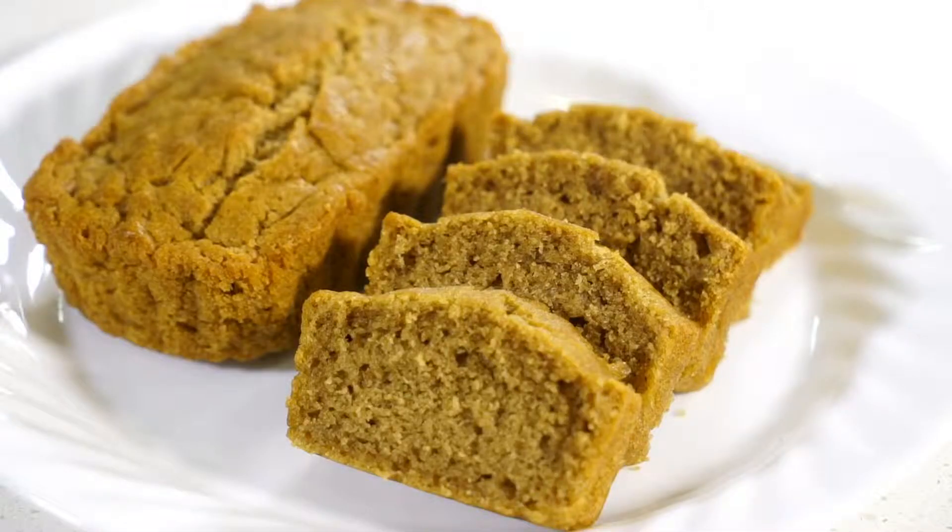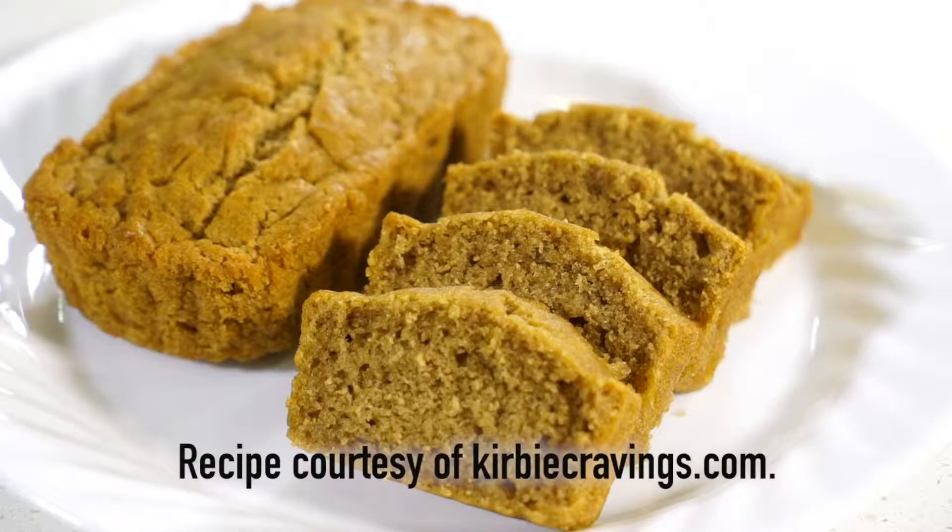Whether it's used as a dip for fruits and vegetables, a spread on whole wheat bread, or an ingredient in a sauce, soup, or smoothie, peanut butter is a nutritious addition to a variety of foods. Today I'll be making flourless peanut butter bread, which bakes, tastes, and looks similar to wheat bread — an easy recipe that would be perfect for your kids to help with.